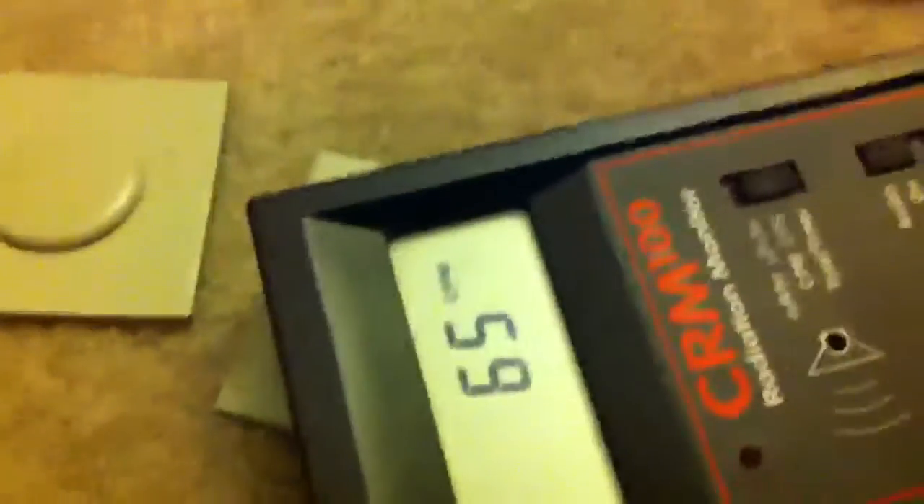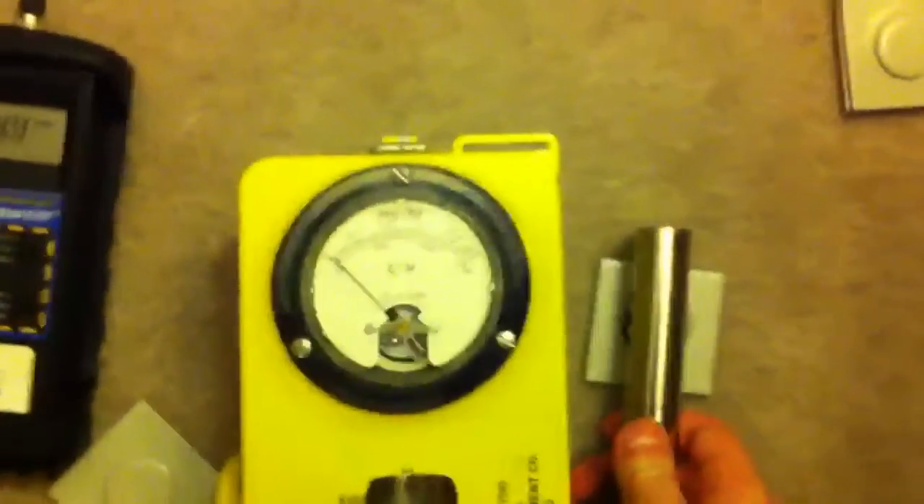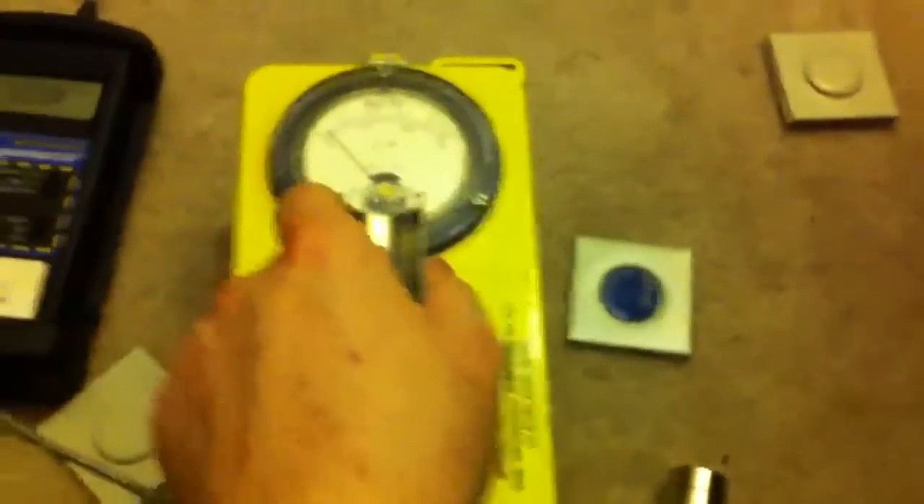First, let's see if they work. The CRM-100 is working, though it's not amazingly sensitive. Next up, proving they all work, is the Inspector EXP+ — obviously it works. And next is the CDV-700 — we'll put it on times-ten. As you can see, it's working.